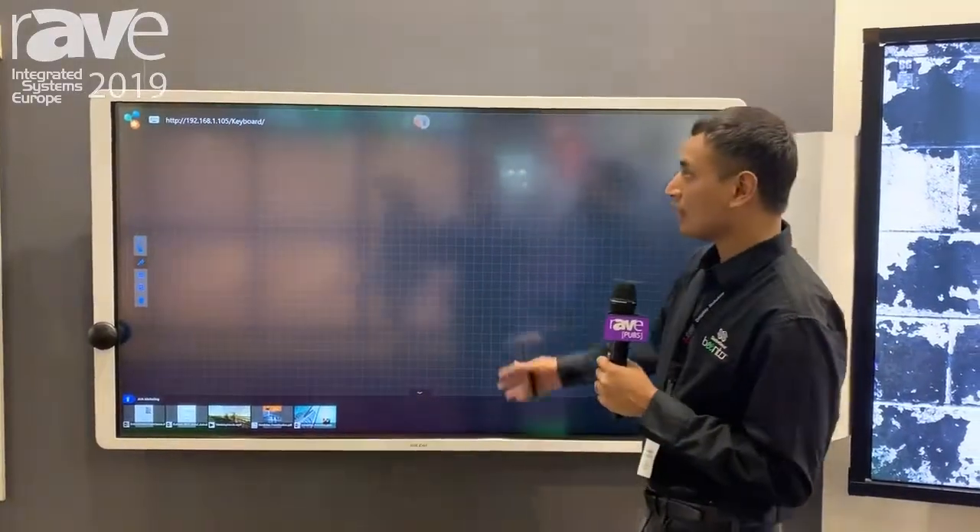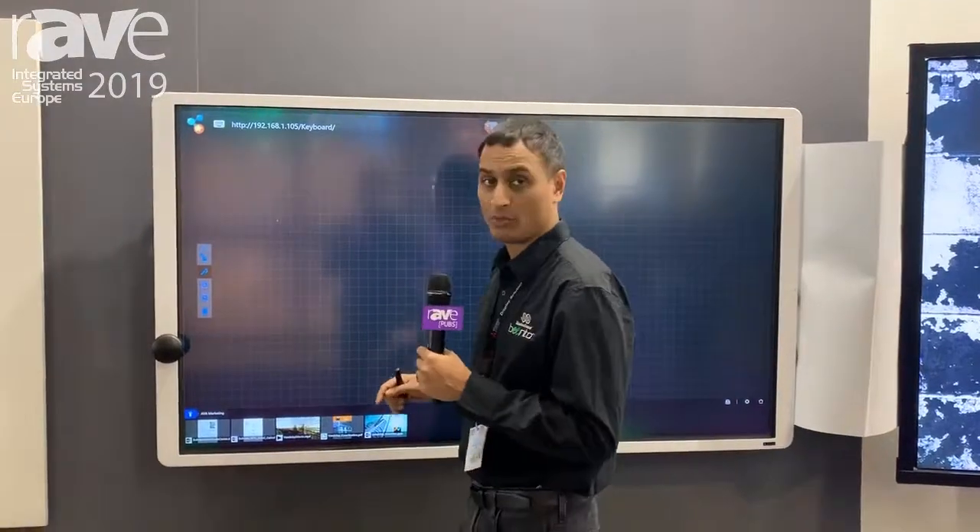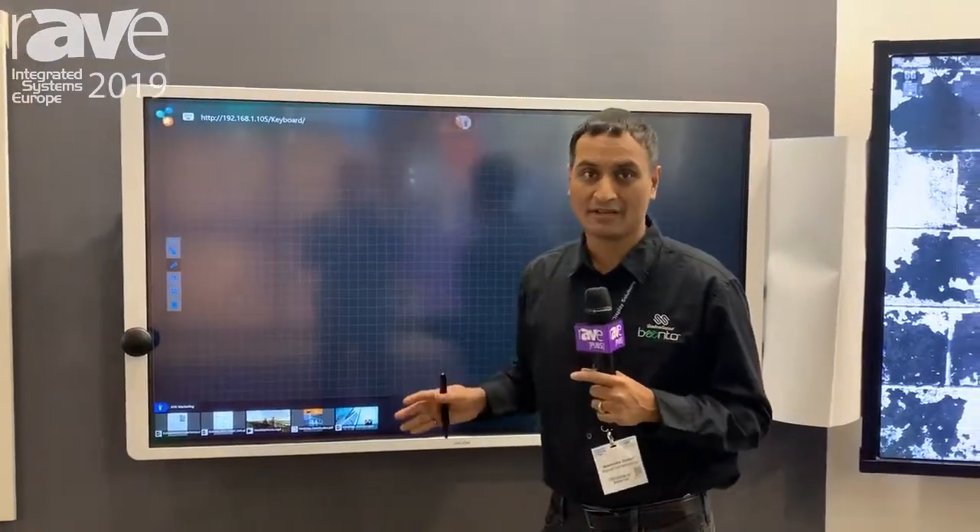Hi, my name is Av Utakuri, CTO at Banto, and I wanted to showcase some of the new innovations that we have at the 2019 ISE show. So this is called Visetto Scribble, a completely unique interactive whiteboard software that's different in the workflow that it offers our customers.